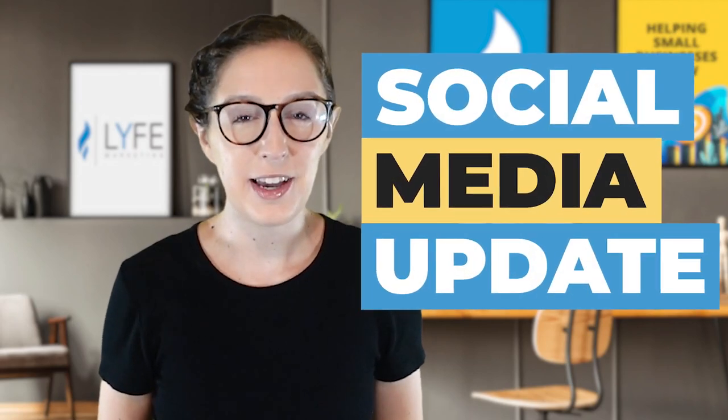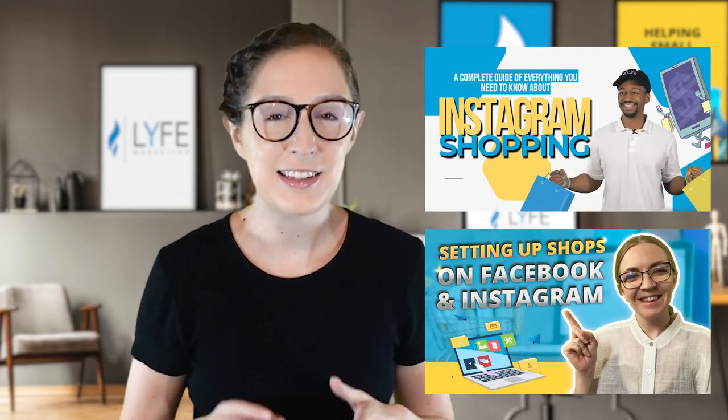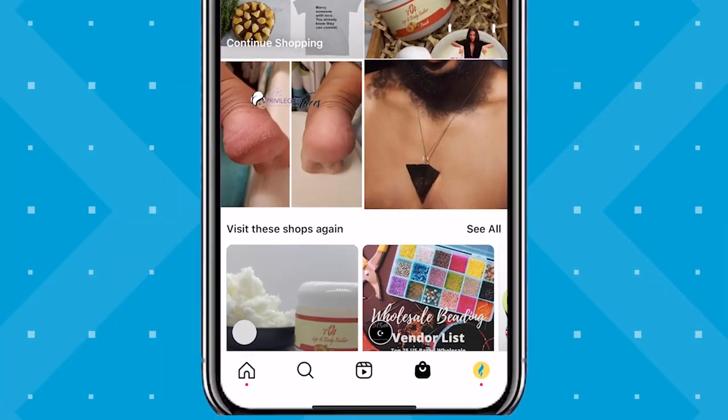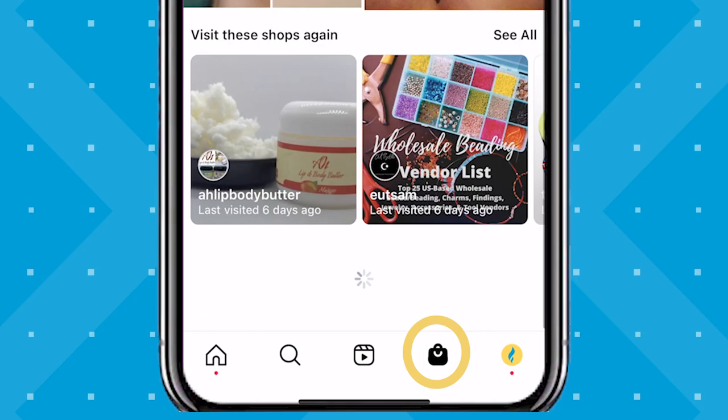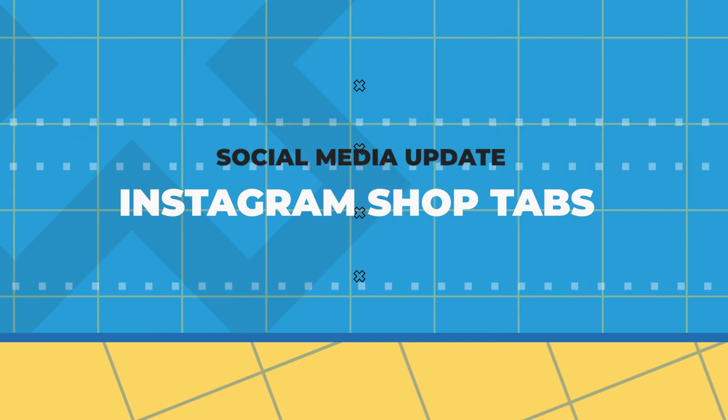We have a social media update for you guys. Instagram is testing out ads on the shop tab. Have you guys seen this yet? Now, I'm not talking about Instagram shop ads — those have been around, we've made videos about that, that's different. These are ads that appear on the shop tab within Instagram. So stick around for a quick video today as I'm sharing everything there is to know about this new update so far.